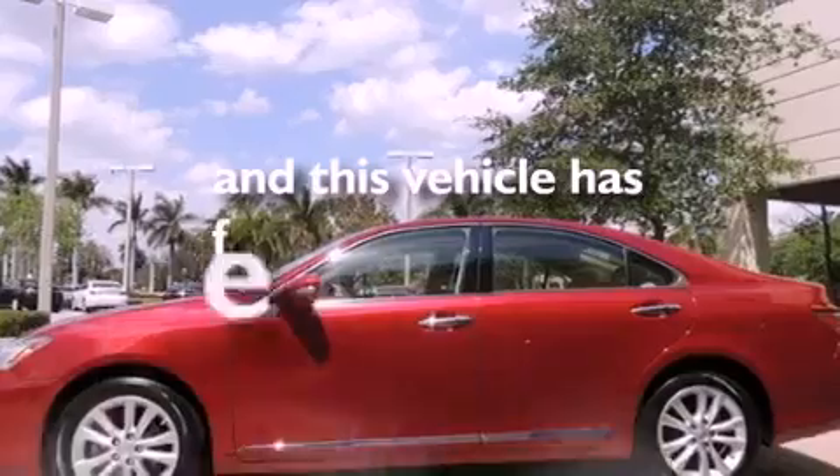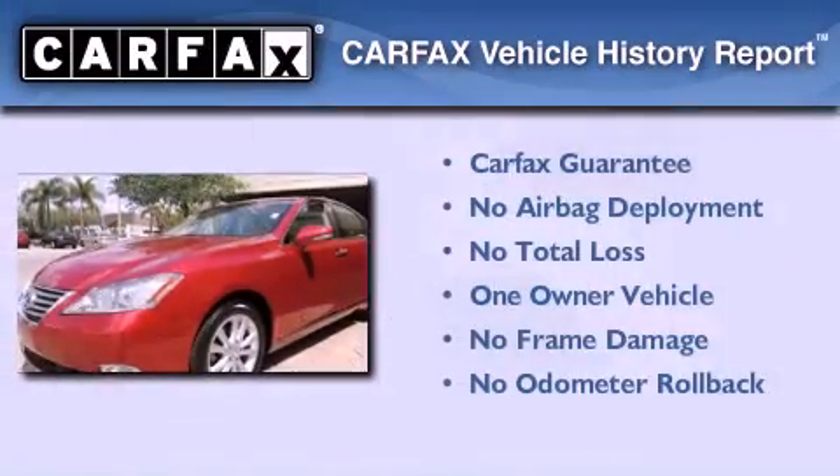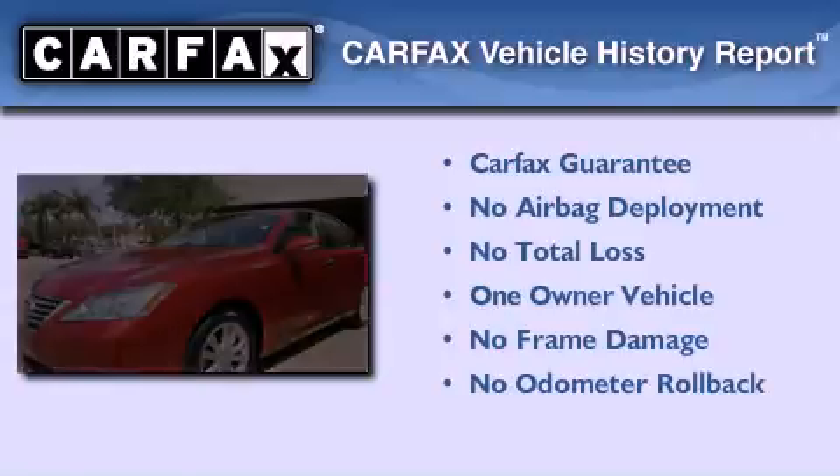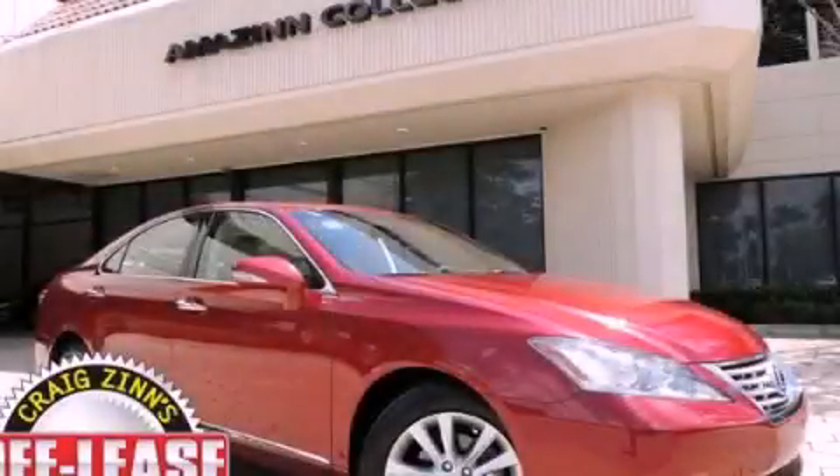This vehicle has less than 16,000 miles. This Lexus has had only one owner and it qualifies for the Carfax buyback guarantee. Contact us today and schedule your opportunity to see this automobile in person.